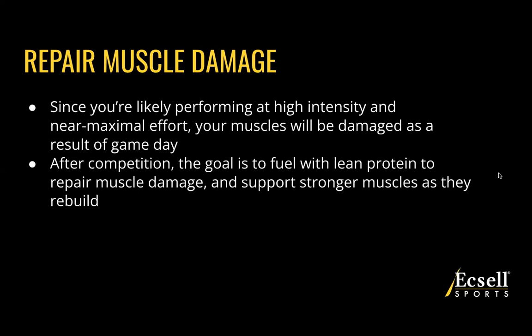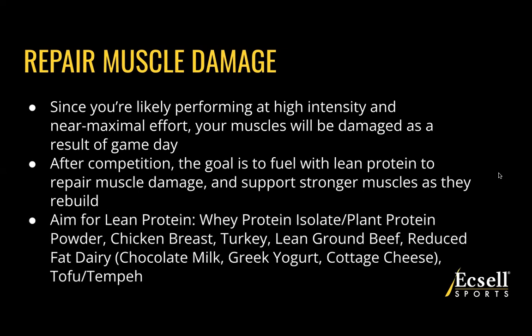We're aiming for what's called a lean protein — something like a whey protein isolate or plant protein powder, something that's lower fat like chicken breast, ground turkey, or lean ground beef, aiming for 90% lean or higher. Reduced fat dairy such as chocolate milk, Greek yogurt, or cottage cheese, or plant-based proteins such as tofu or tempeh — all work as great protein sources to have after your game day.